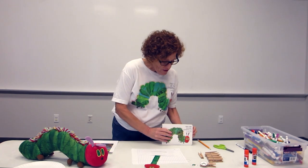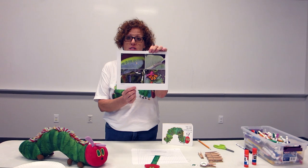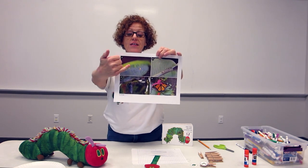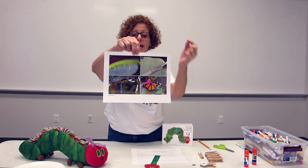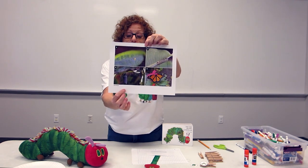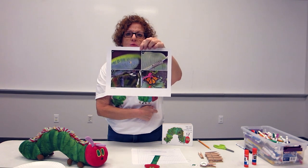Here I have some pictures for you. I borrowed this picture from the U.S. Fish and Wildlife Services website, and you can see here in the first picture the tiny little caterpillar egg, and it hatches into a caterpillar. Then he creates his chrysalis, his little safe home, and he's going to do this transformation until he emerges as a beautiful butterfly.